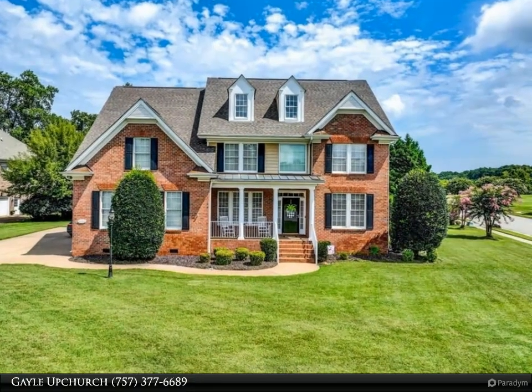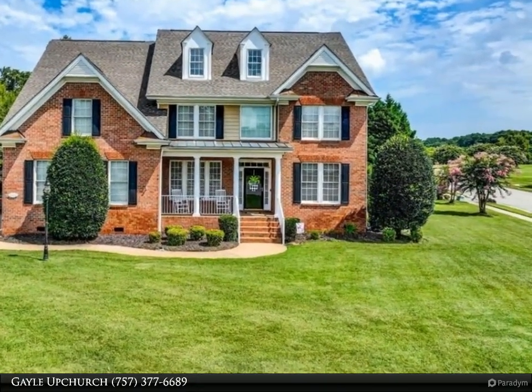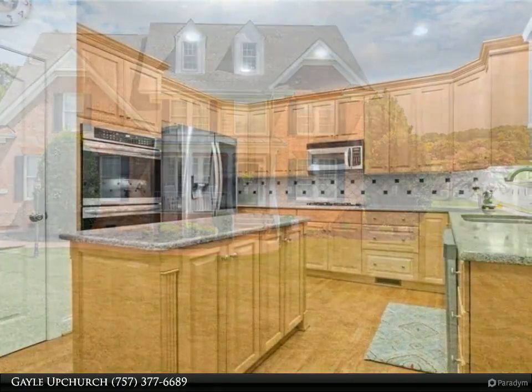This Berkshire Hathaway Home Services Town Realty property video is presented by Gale Upchurch. Beautiful transitional riverfront home on a corner lot.